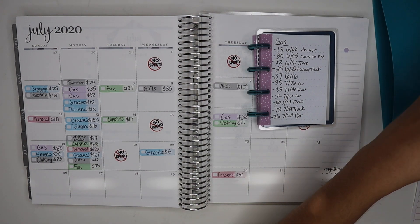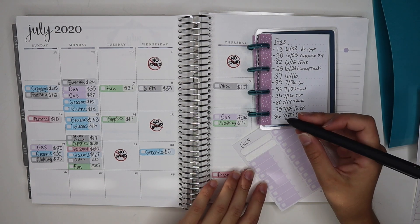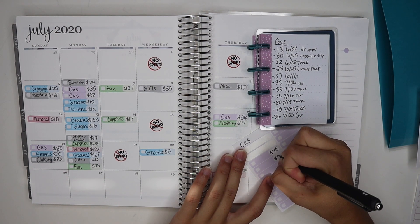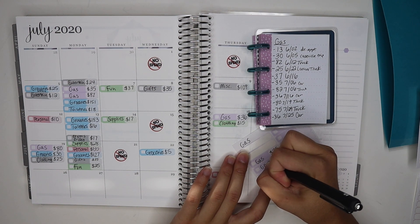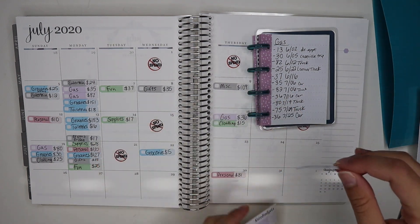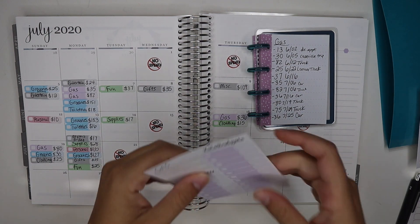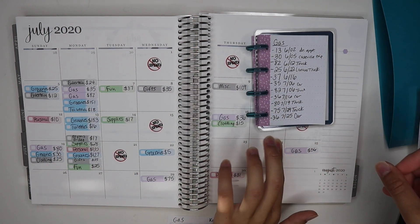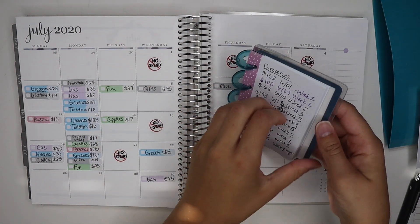Gas is purple. We have $75 and $36 — one for Drew's truck and one for my car. The $75 was on the 29th and the $36 was on the 25th for my car. That's all for gas.